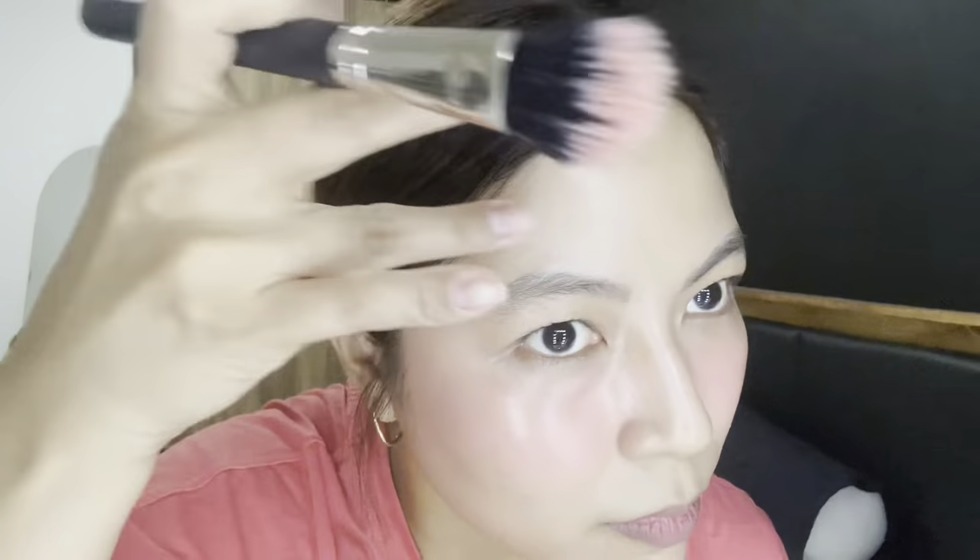Look at that — super nice glow! It looks so beautiful. And by the way, another tip: when you apply your blush, it's better to extend it under your eyes in the eye bag area. It works like color correcting — it will tone down the darkness there a little bit. Look at that glow! Can you see that glow?